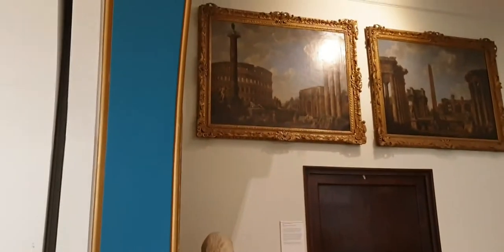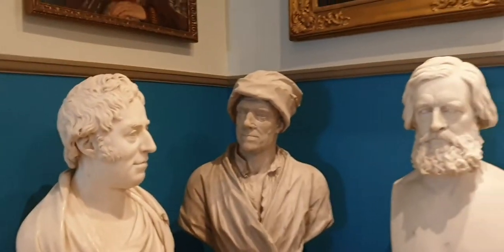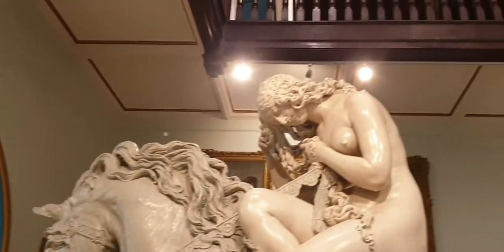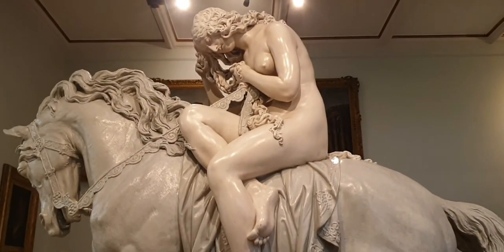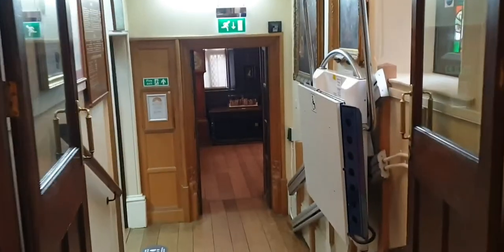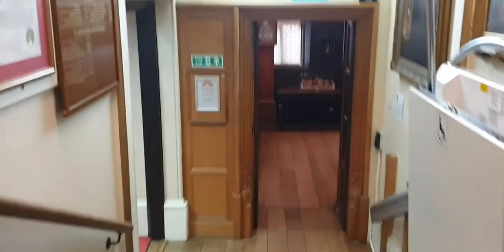We've got some really nice artwork in here as well. I'm not sure if we can do the artwork. There we are, a bit of a picture of her. As you can see up there, I may be the only person in the museum.